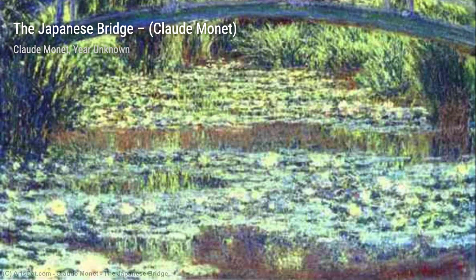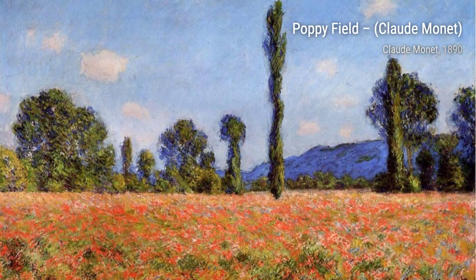The Old Tree, Gorge of the Petite Creuse, takes us to the beauty of nature. Monet's ability to capture the textures of the tree bark and the surrounding landscape is truly remarkable, making us feel as if we're standing right there in the gorge.